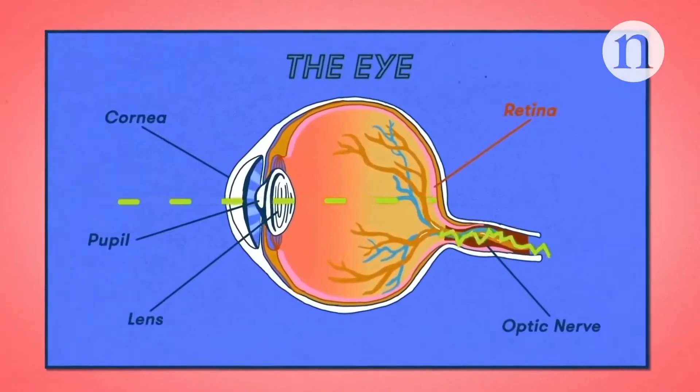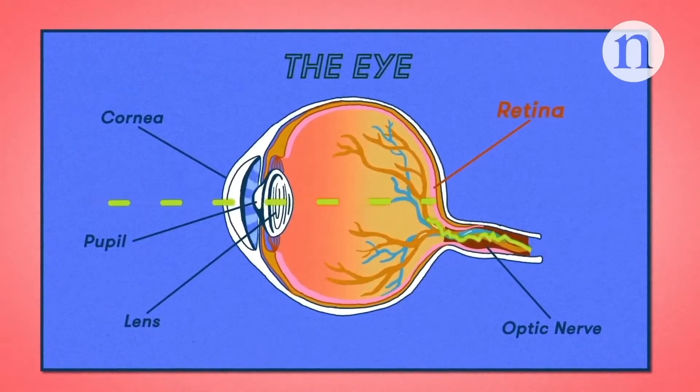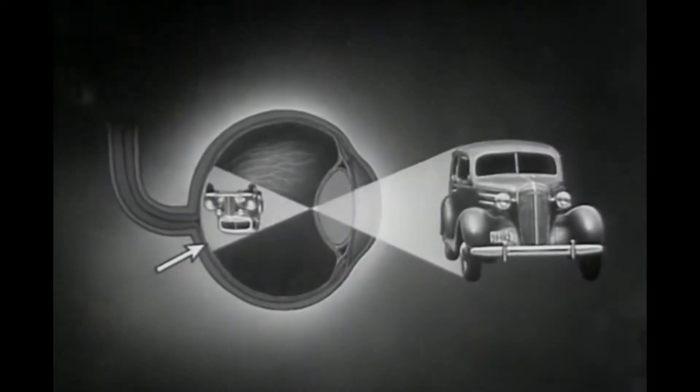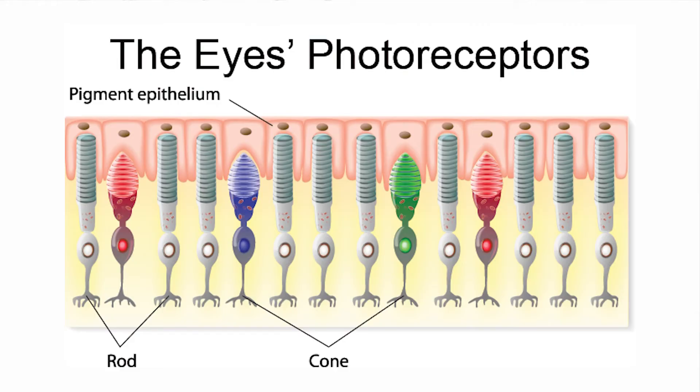Our eyes have many different parts, but let's focus on the back of the eye, on a layer of tissue called the retina. This is where light is collected from the outside world and converted to chemical and electrical signals that our brains can interpret as images. Our brains actually receive these images upside down and have to do lightning-fast post-processing to flip everything right-side up. The actual cells responsible for collecting this light are called photoreceptors, and they come in two different types: rods and cones.